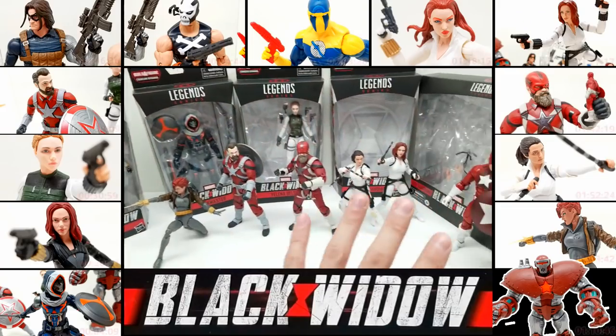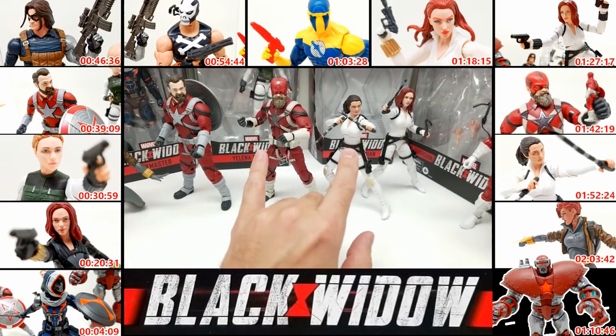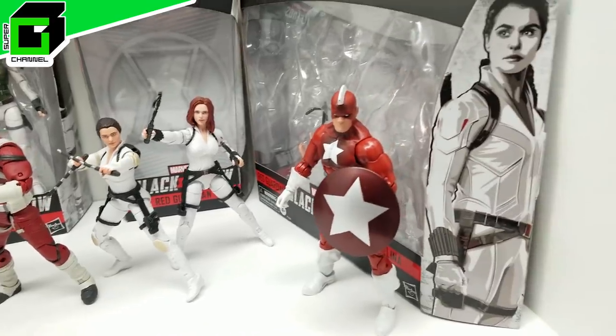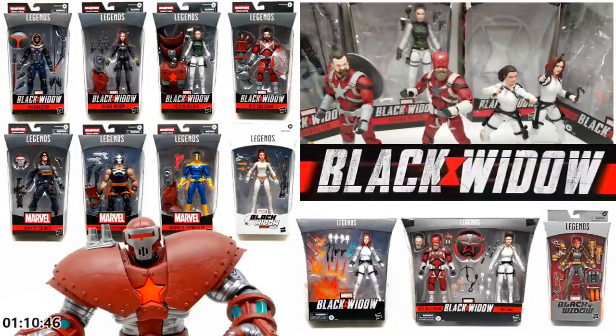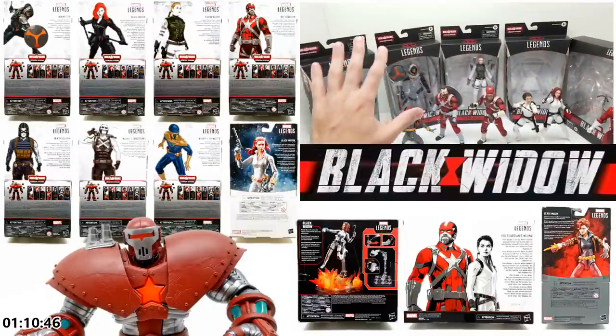We got the Build-A-Figure set first along with some of the exclusives, then a two-pack afterwards, and a Walmart exclusive last. We'll do it in that order - Build-A-Figure set first, then add the others since we filmed those separately. Let's go ahead and get started.